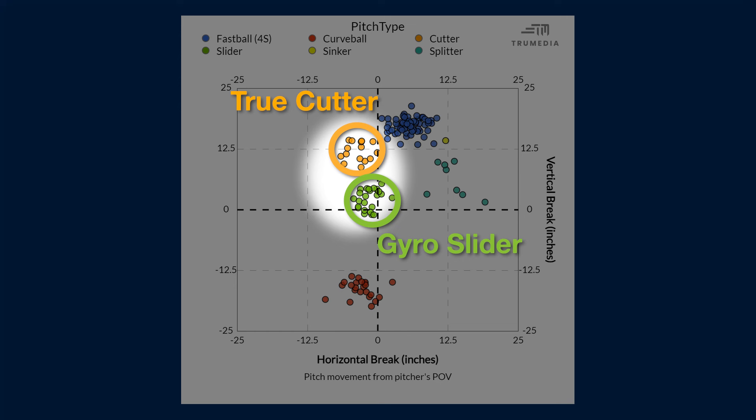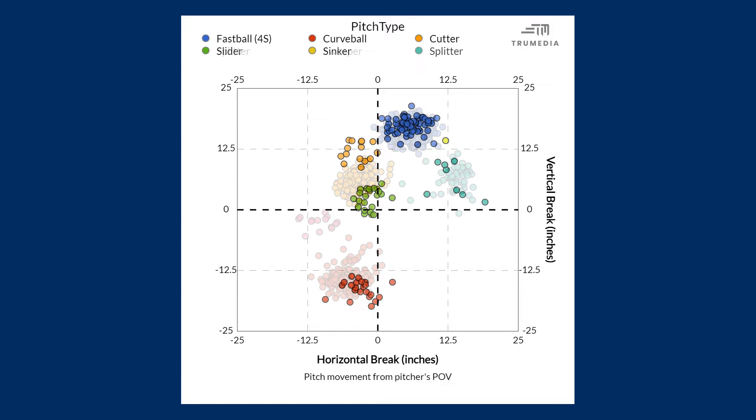You can see this pretty clearly on a pitch plot. The orange blob — that hard cutter from last year — breaks into two parts, with one moving up and the other moving down.